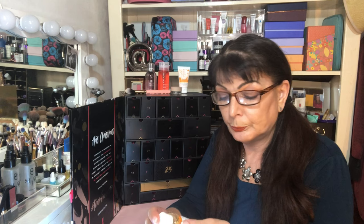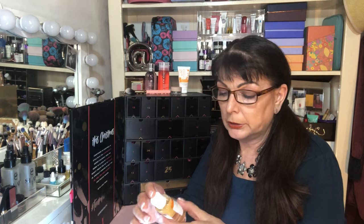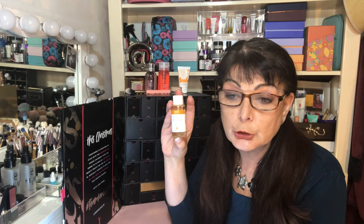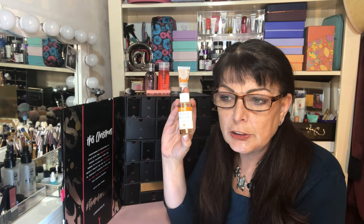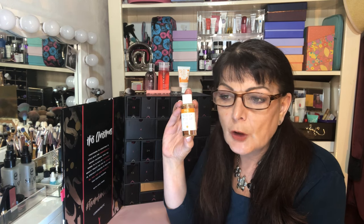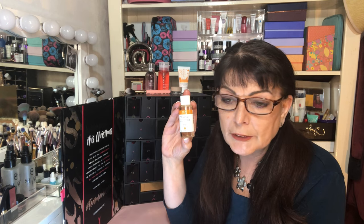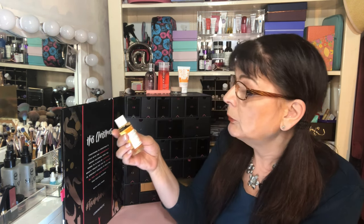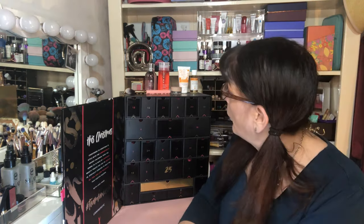Box number seven: we have a Wren Clear Skin Ready Set Glow Daily AHA Tonic, 50ml deluxe size, worth £7.50, which is $13.80 Australian. Keep your skin looking healthy and clean — this tonic is gentle enough to use daily yet potent enough to exfoliate and brighten, gently exfoliating the skin, promoting cell renewal, and unclogging pores. I've never used anything from Wren before so I'm very keen to give that a try. I love my skincare!